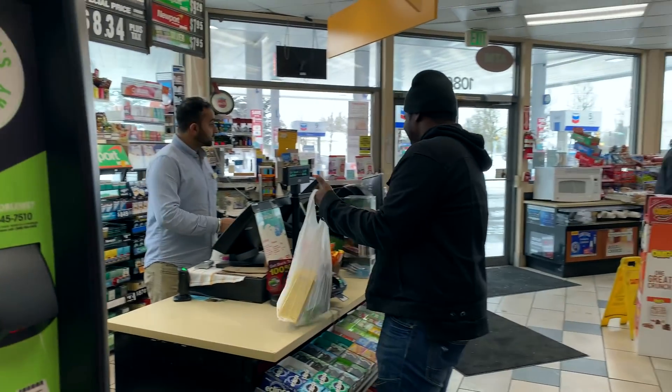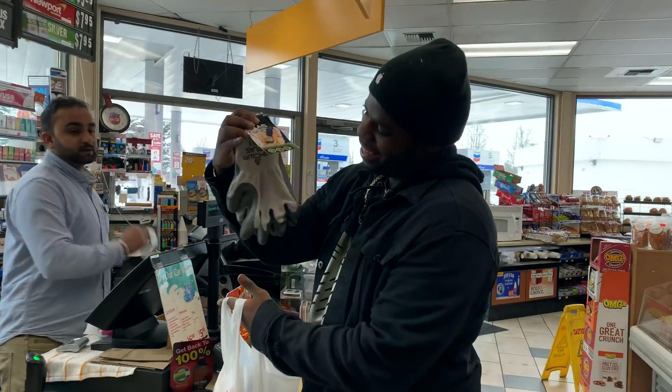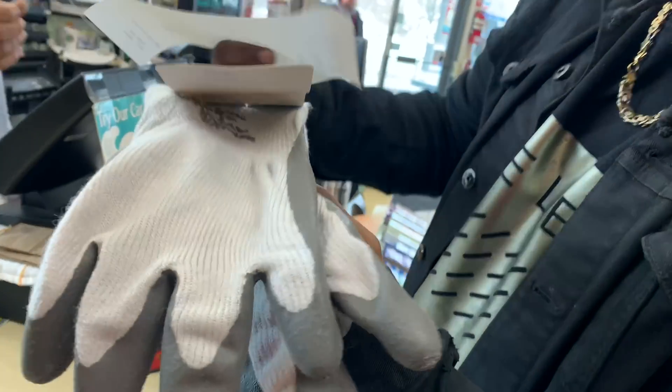This man just bought gloves because he's cold, and he picked out like these work gardening gloves. Look at this — pies out of the gas station.